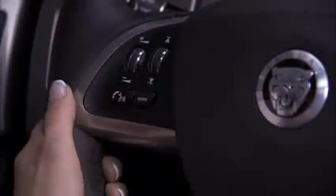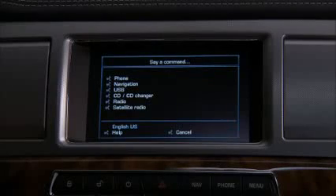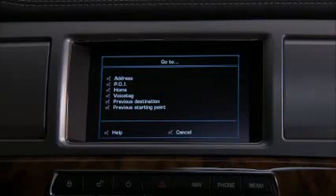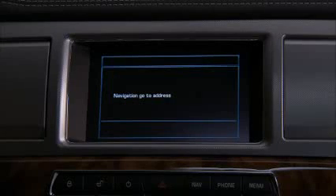Suppose you want to enter a destination by voice commands. Hit the voice button, wait for the tone, and say 'navigation.' Now follow the directions on the screen: say 'go to,' then 'address.' The system confirms: 'Navigation — go to address.'